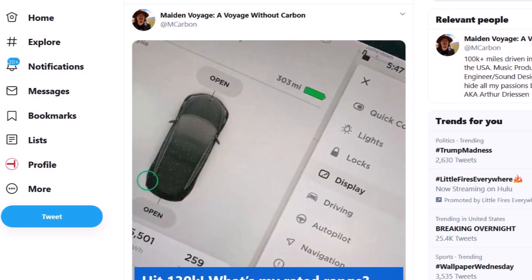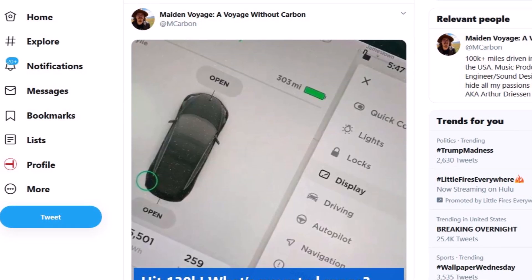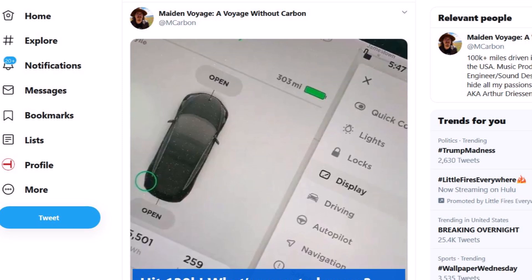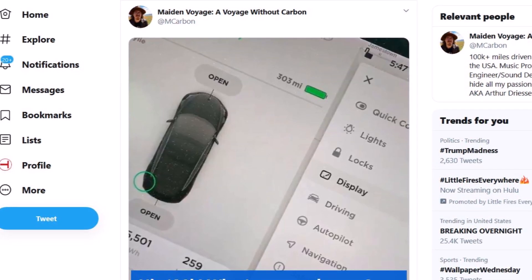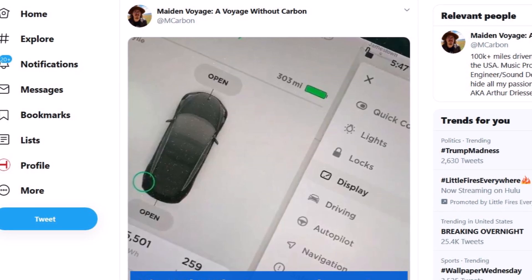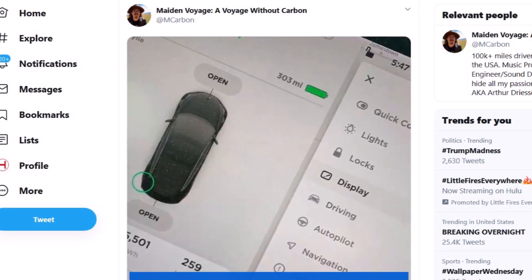Let's take a look at how this person charged his car and how he kept his battery to achieve this range, and whether this is common judging by other people who also own a Model 3 and commented under his story.